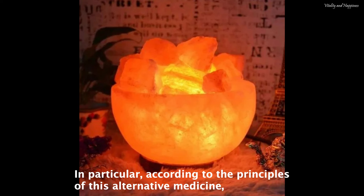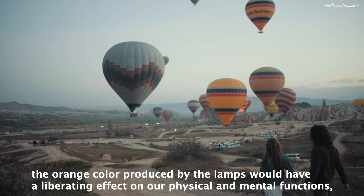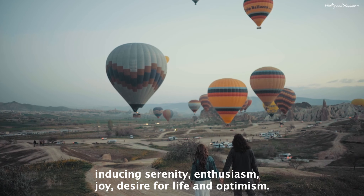In particular, according to the principles of this alternative medicine, the orange color produced by the lamps would have a liberating effect on our physical and mental functions, inducing serenity, enthusiasm, joy, desire for life and optimism.